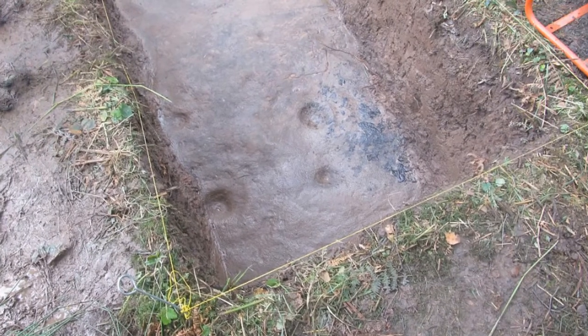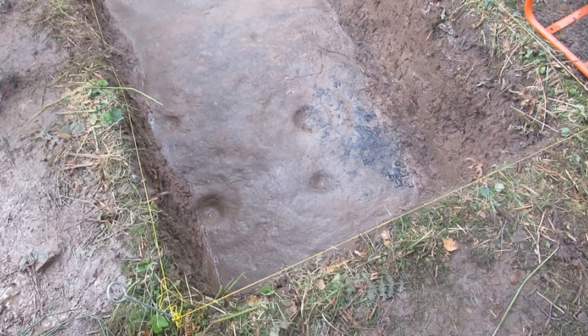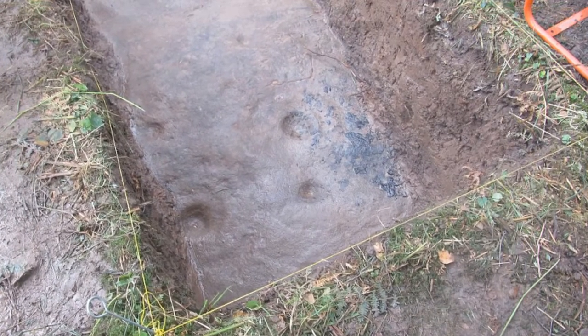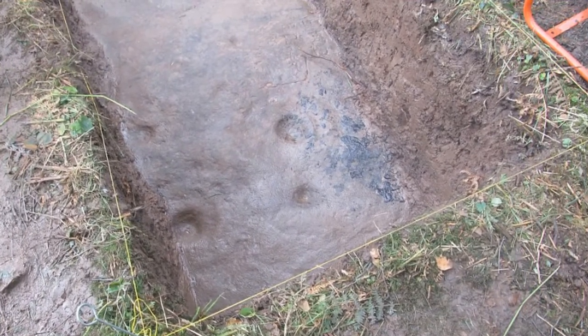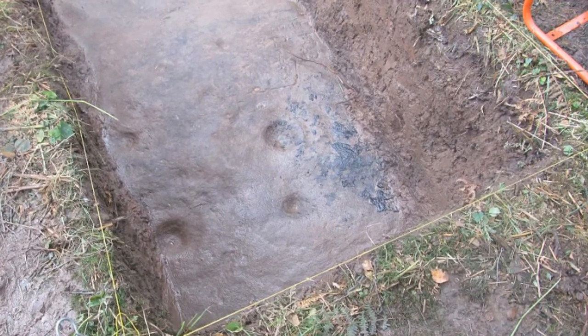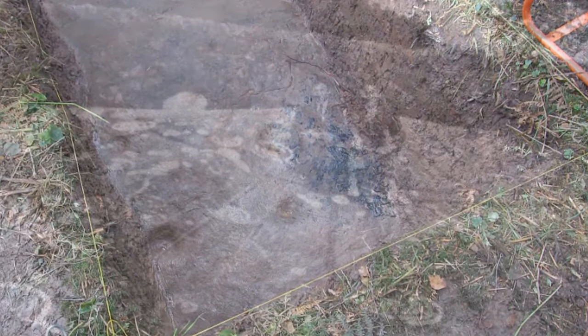Hidden within a scrap of woodland on the edge of a Scottish housing estate is one of Europe's most important artworks. Buried to protect it from vandals, a slab of rock etched with stone-age carvings is perhaps one of the UK's most neglected prehistoric sites.